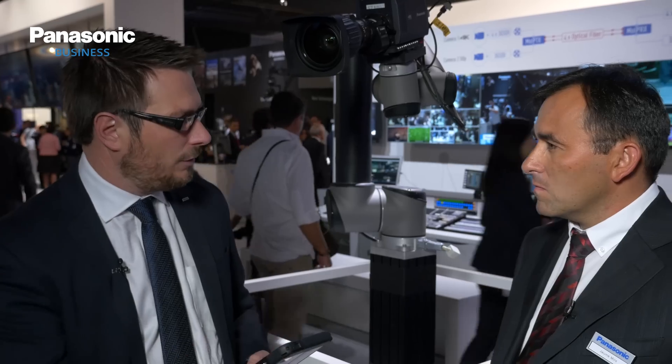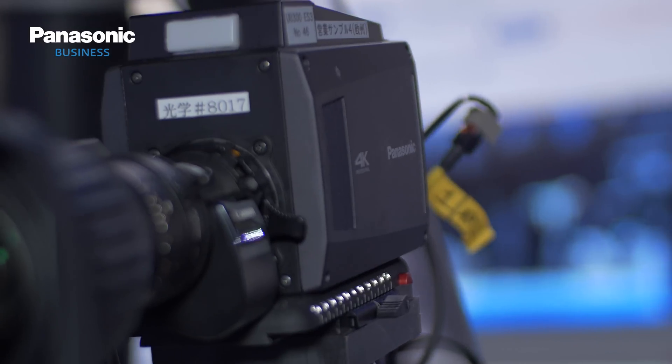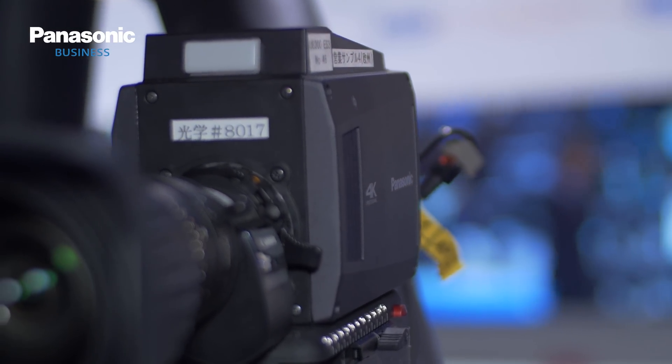Do you get the sense that the industry is ready for that 4K push now and to make that switch? I think that a lot of broadcasters are preparing for that switch, so in that sense it's good that the camera is ready for 4K and HD simultaneously.